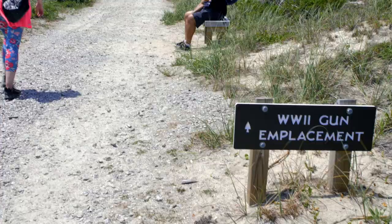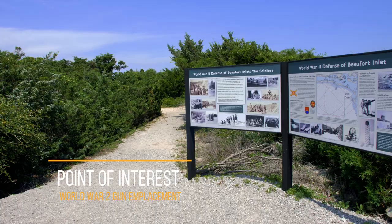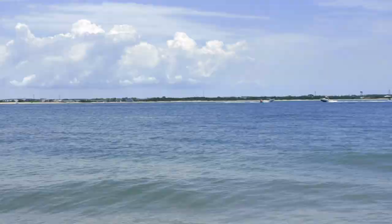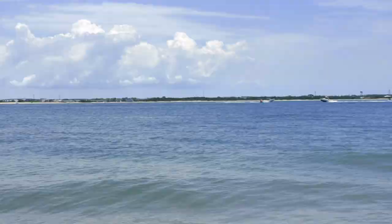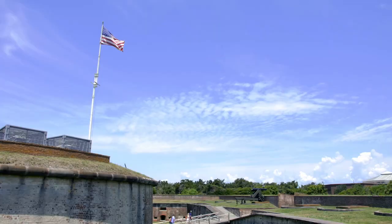We continued on the trail to visit another point of interest: the World War II gun emplacement, which was used to protect the North Carolina coast from German U-boats. After reading some facts about the weapon, we walked over to the Fort Macon Beach Trail — a 1.5-mile one-way trail. We saved this for last to cool off after some great hiking; if you're lucky, you might even see some dolphins playing in the ocean.